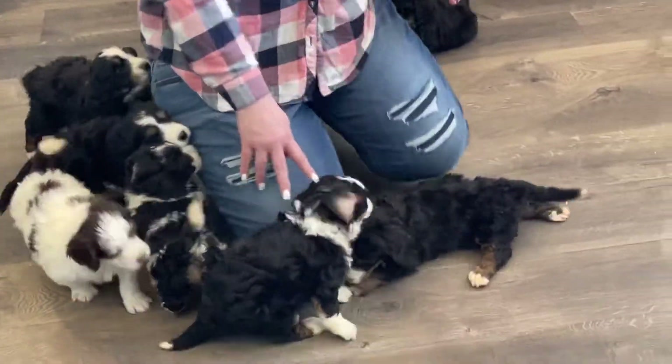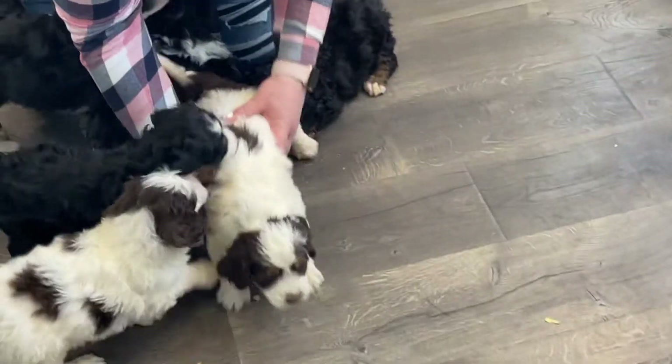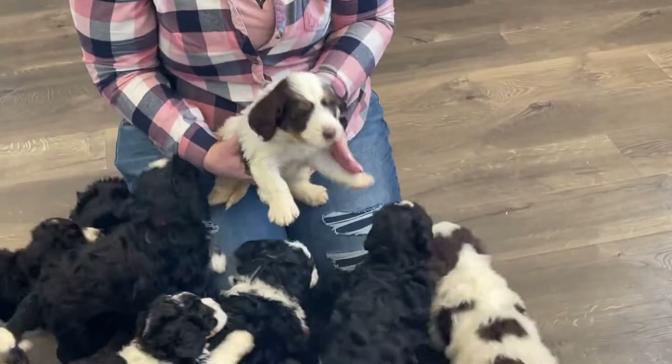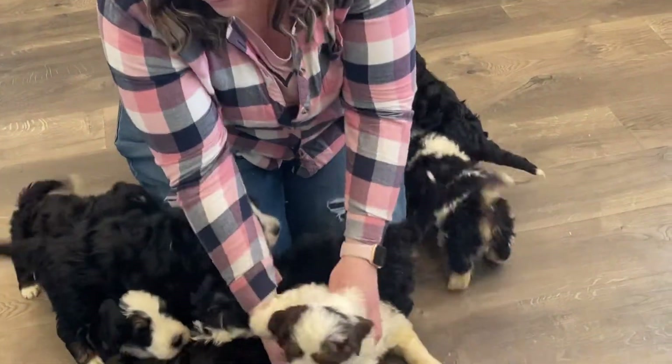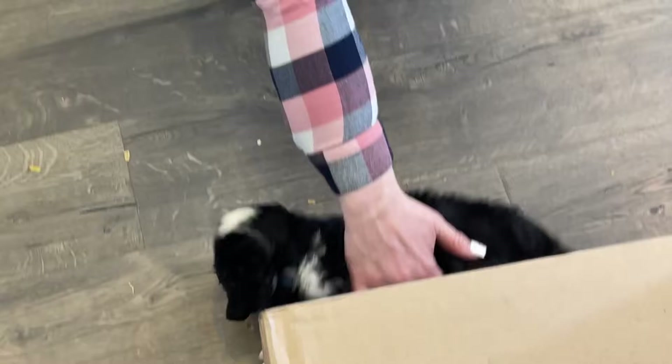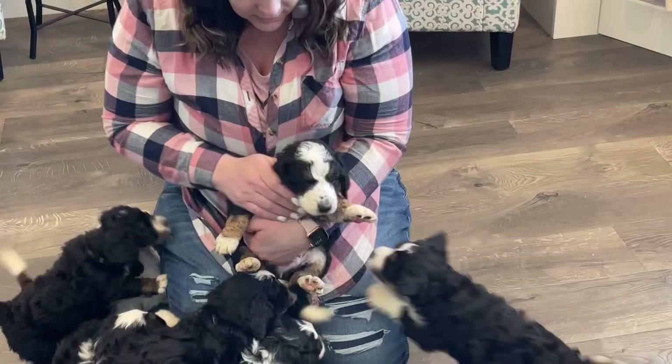And then we have our black collar. Where's the black collar boy? Black collar. He's not really sure about the chaos, huh? And then we have our blue collar boy. He is so cute and fun too.